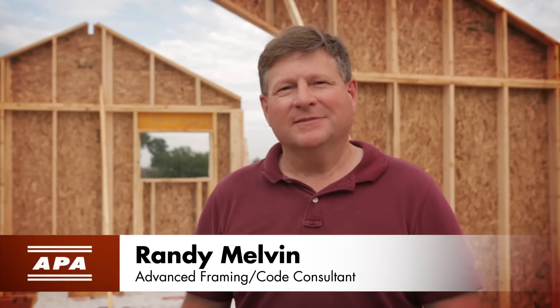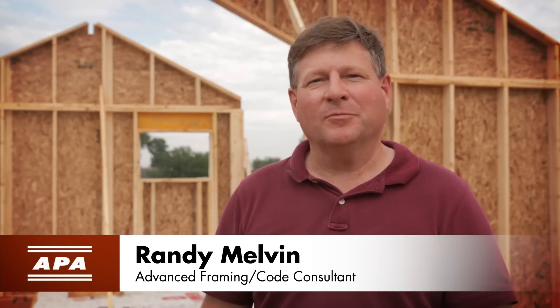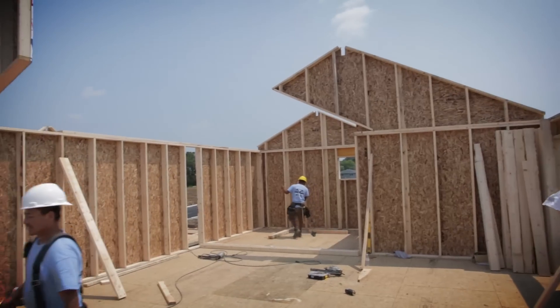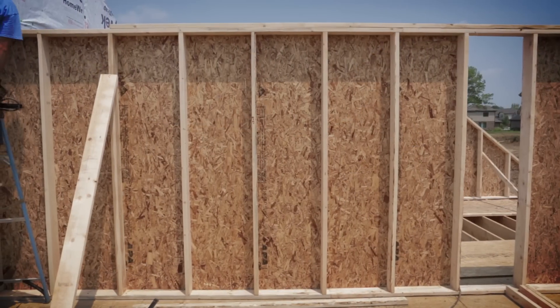Hi, I'm Randy Melvin. We're here at the site of a new home in Lockport, Illinois. The system we're highlighting today is 2x6, 24-inch on-center advanced framing.